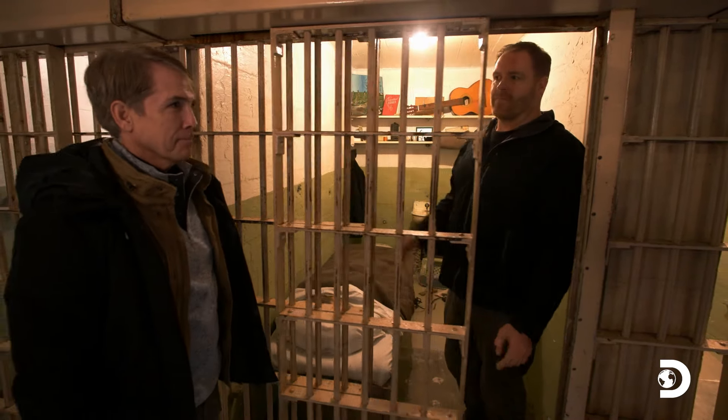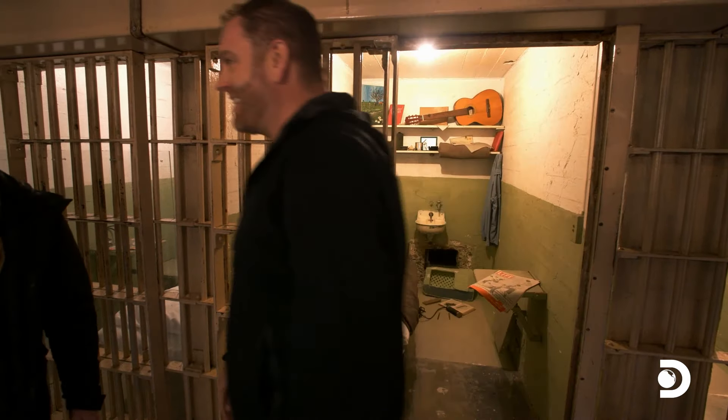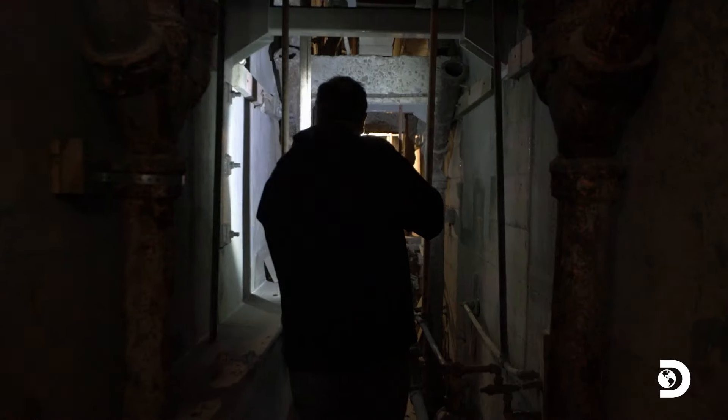We're about to walk the exact escape path the prisoners took from their cells — do not expect to see this on your standard tour of the rock. After half a year of meticulous preparation, the prisoners exited their cells through the vent shafts and entered a seldom visited maintenance corridor where the guards would not have been patrolling.